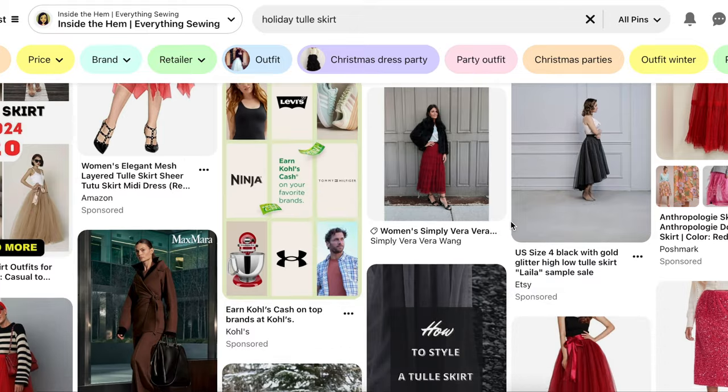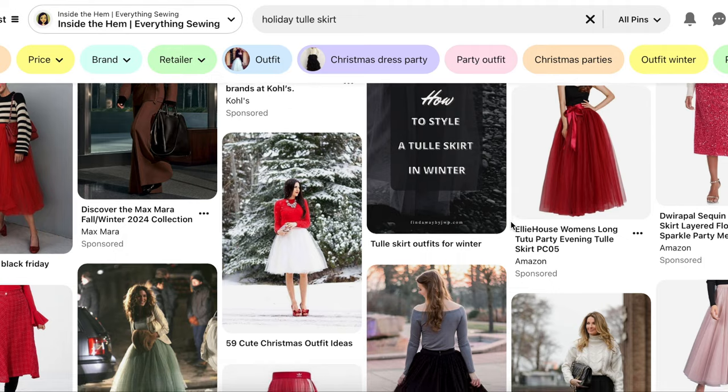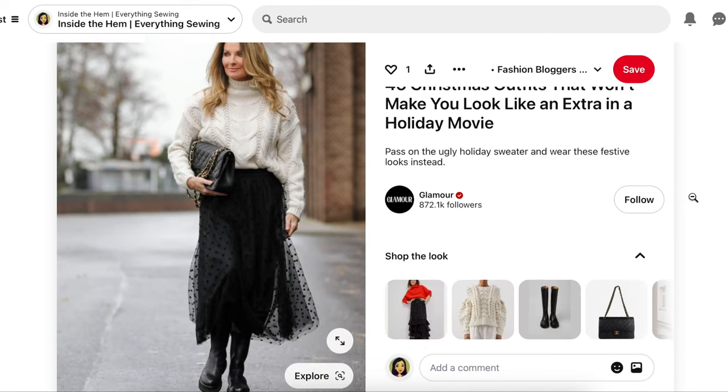Let's dive into today's festive project which is a tulle skirt. I know tulle skirts have sort of had their moment and if I'm honest I didn't really love them the first time around. Remember when we all styled them with button-down shirts and those huge chunky bubble necklaces? But these days tulle skirts are a lot less frou-frou and a little bit more refined and elegant, and like them or not they are actually pretty perfect for a holiday event.